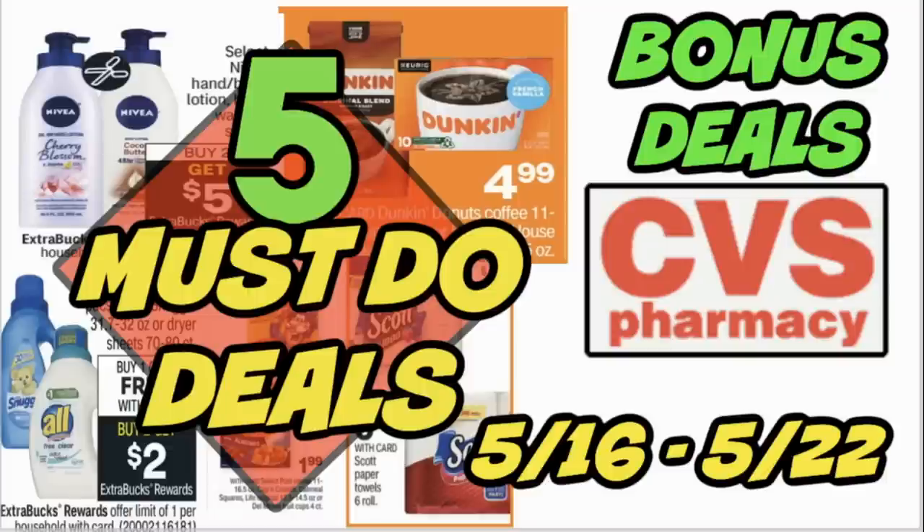Welcome to your CVS 5 Must Do Deals video for the week of May 16th through the 22nd. We've got 5 Must Do Deals along with 2 bonus deals. Some of these deals include cheap paper products — Scott Toilet Paper, cheap coffee, cheap cereal, and a really awesome cereal promotion where you can redeem for a free game with your purchase this week.